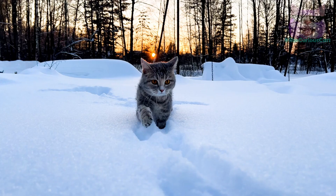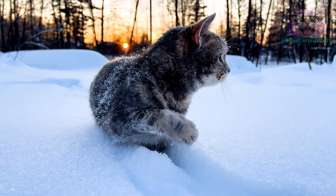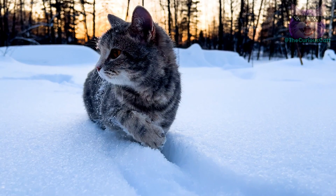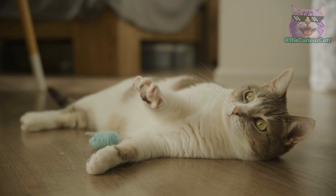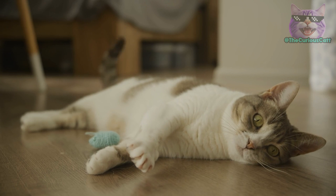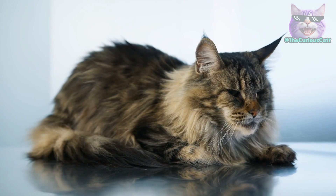In addition to the mentioned functions, the primordial pouch also acts as a natural thermal insulator. In cold climates, this layer of fat can help maintain the cat's body temperature, ensuring its comfort and well-being. Furthermore, the loose skin of the primordial pouch offers an additional layer of protection against injuries and impacts, helping preserve the physical integrity of the animal during its daily activities.